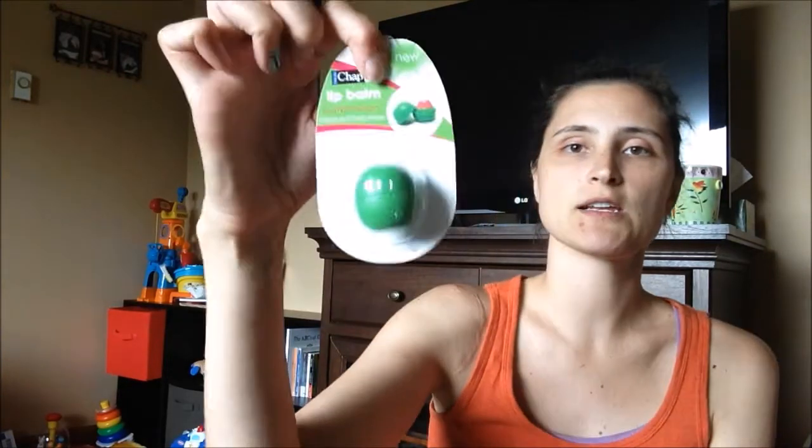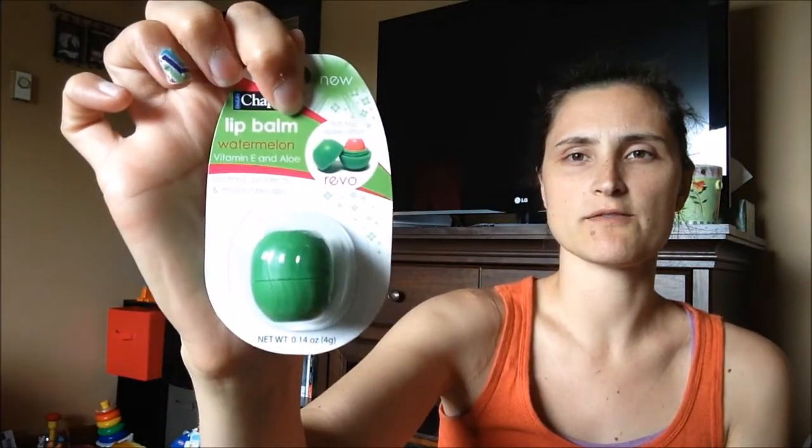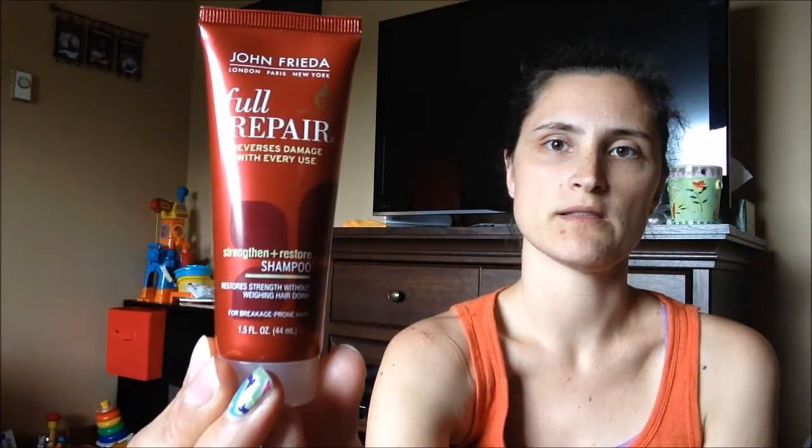And then I got another little EOS lip balm for the giveaway — another flavor, this one's watermelon. And then I grabbed two of the John Frieda Full Repair Shampoo, and I'm going to put one in the giveaway.